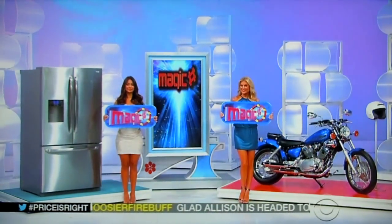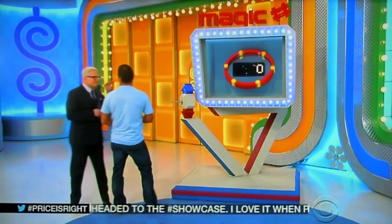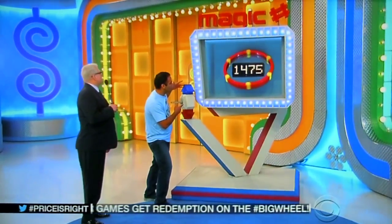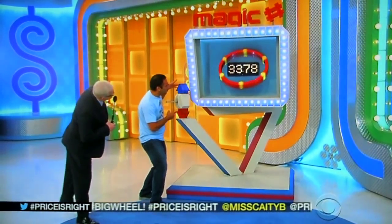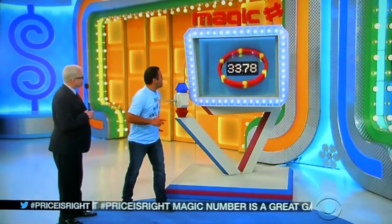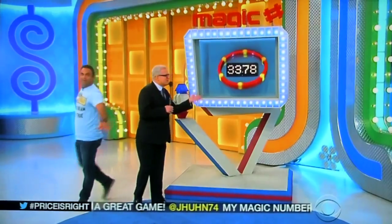The motorcycle is more expensive than the refrigerator. I want to put this down to zero. Go ahead. More than the refrigerator, less than the motorcycle — any number in between there. He lands on 475... then 3,378. More than the refrigerator, less than the motorcycle. He says 3,378. You're done? Okay. He says 3,378 is more than the refrigerator, less than the motorcycle.